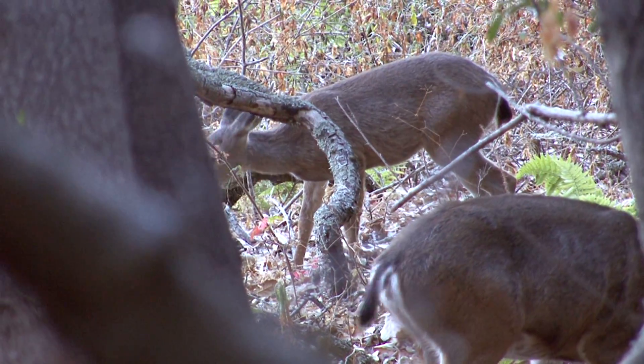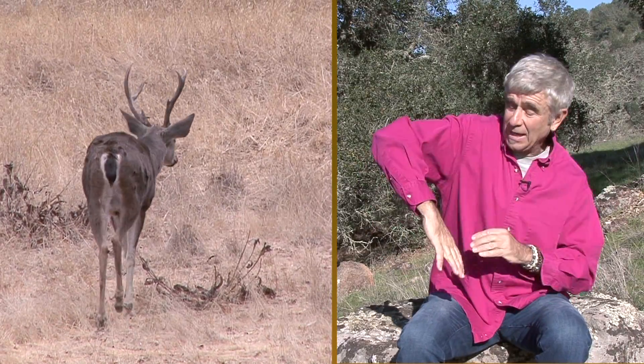These animals are called black-tailed deer because, guess what? They have a black tail, at least on this side. However, when they're alarmed, they raise them up like this, and it's wide underneath this way, and they are high-tailing it away. The other animals in the herd can see this and know there may be a potential predator nearby, and so they all flee.